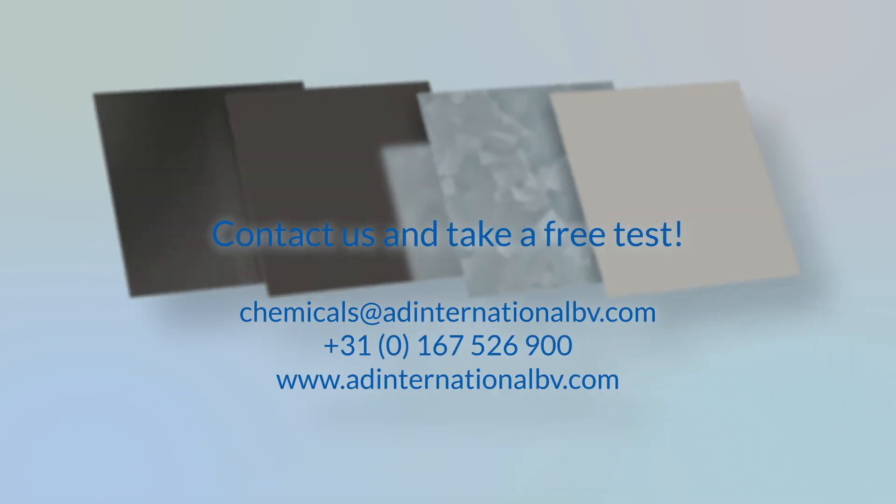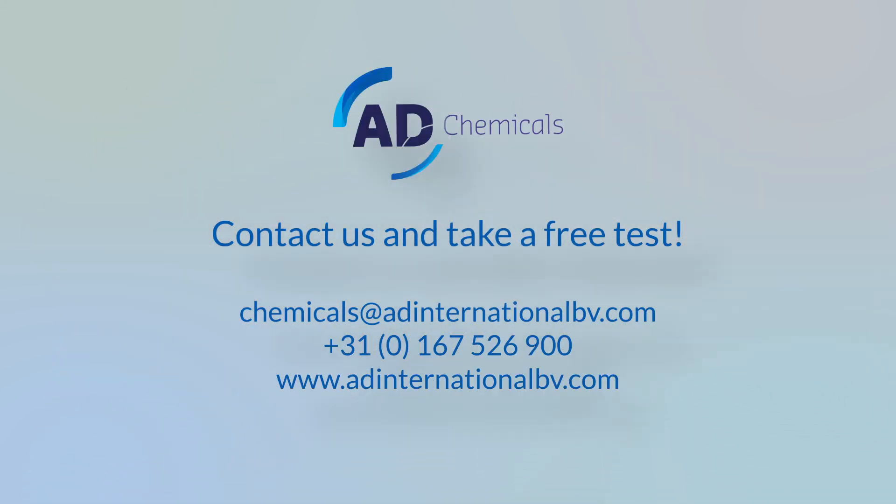Take a test to see how MM31 enables you to get the maximum protection out of your coating system.